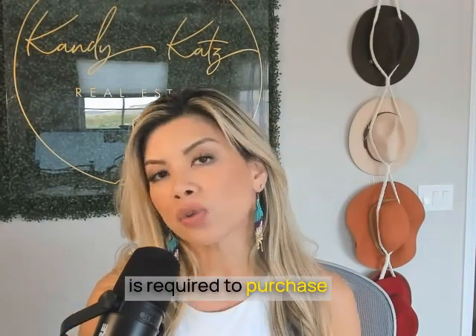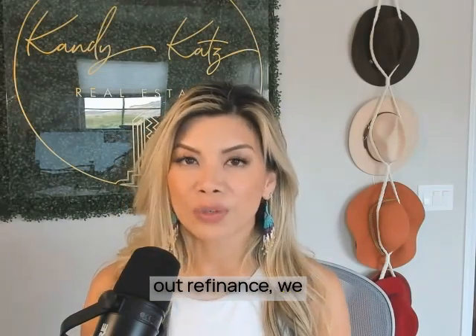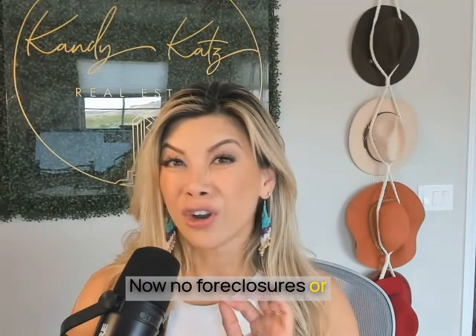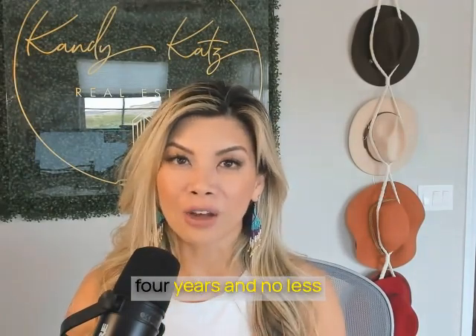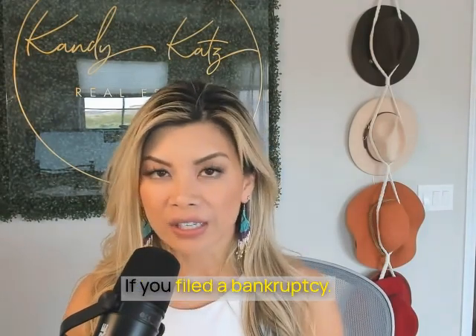The minimum credit scores required to purchase using DSCR is 620. If you're doing a cash-out refinance, we need you at 640. No foreclosures are allowed within the last four years, and no less than two years' activity if you filed a bankruptcy.